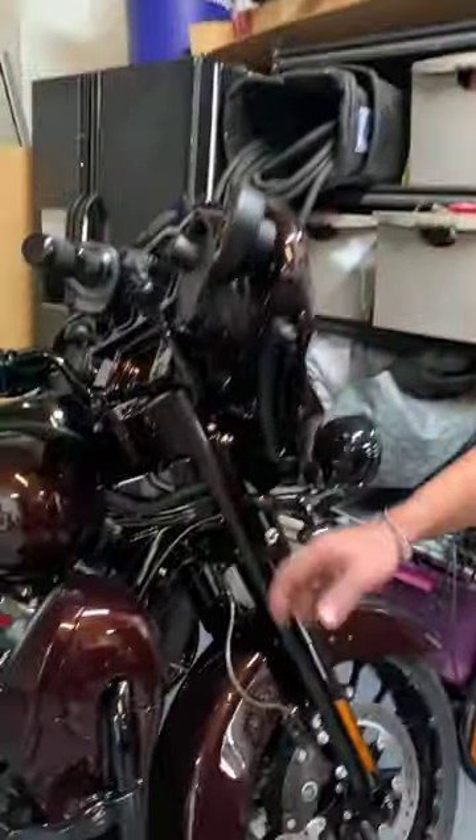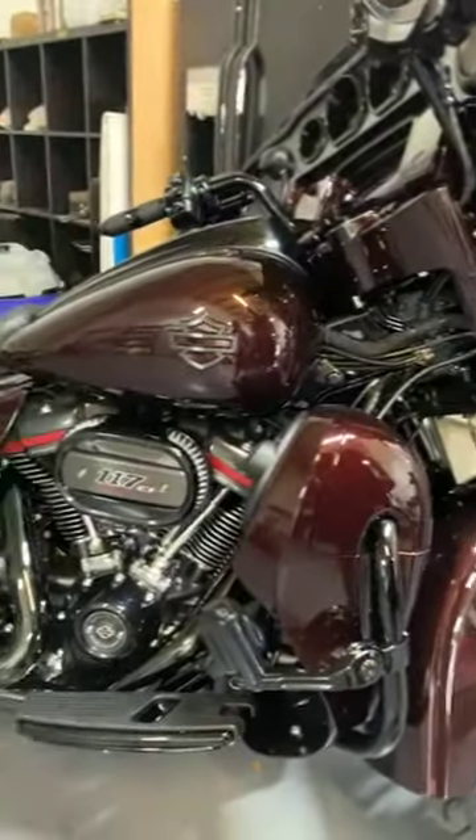People think you're just ceramic coating a motorcycle, it's not that big of a job. But the amount of detail that we put into coating this is crazy. So this would be a cool little project that we're working on.